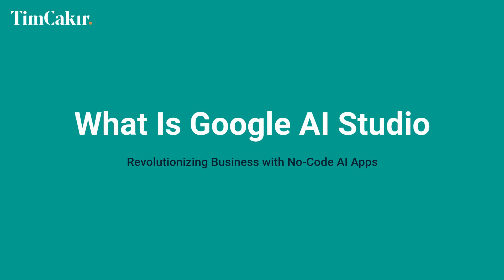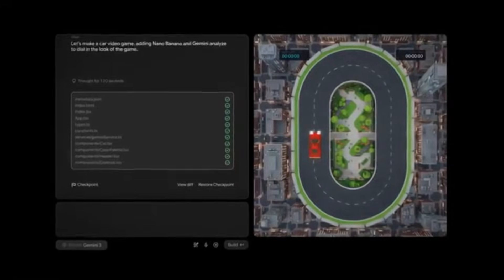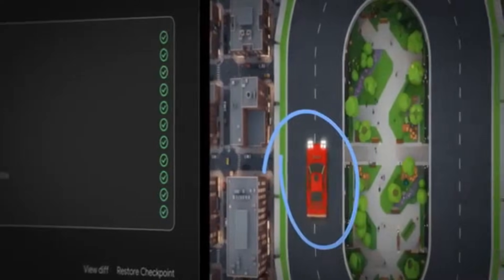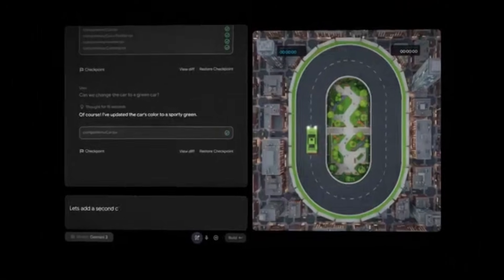Next up: Google AI Studio. This is where things get really practical for business operators. Think of AI Studio as your AI playground and your no-code app builder in one. It launched in late 2023, but the updates in late 2025 made it genuinely powerful. The killer feature: you can go from an idea to a deployed web application without writing a single line of code. Let me show you around.